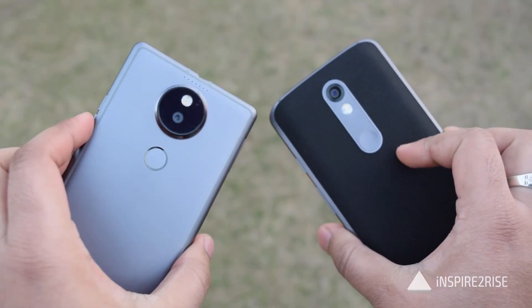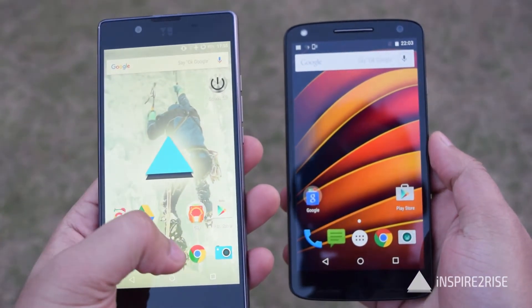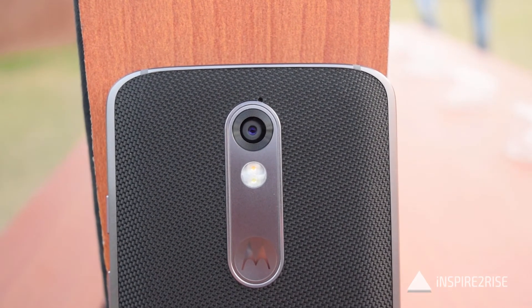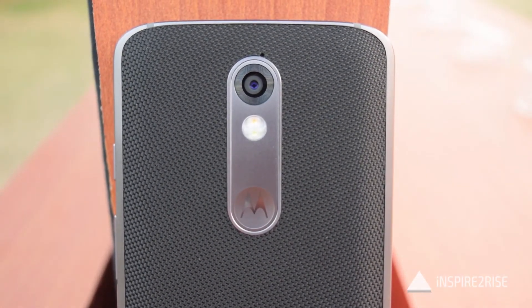So guys, this was all for a comparison video between the Moto X-Force and the Utopia. This was an initial comparison — a detailed comparison would come in later. If you liked this, don't forget to hit the thumbs up and subscribe to our channel. This is Ayat Narajah from InspireToRise.com.